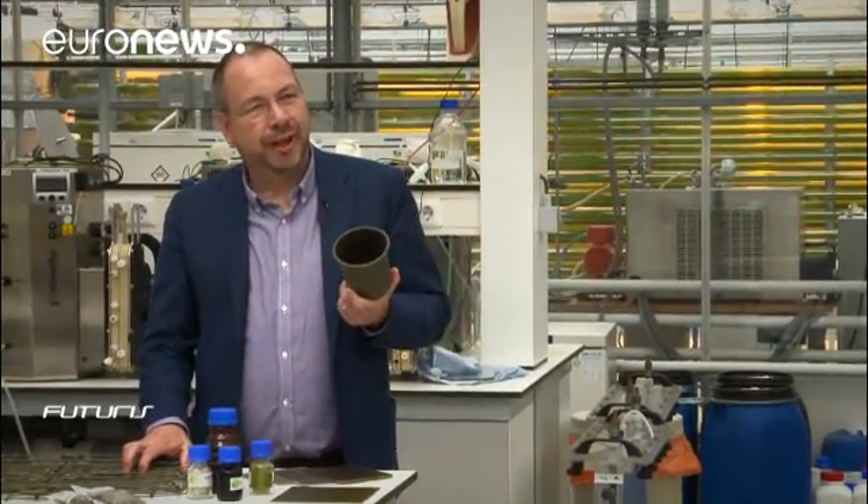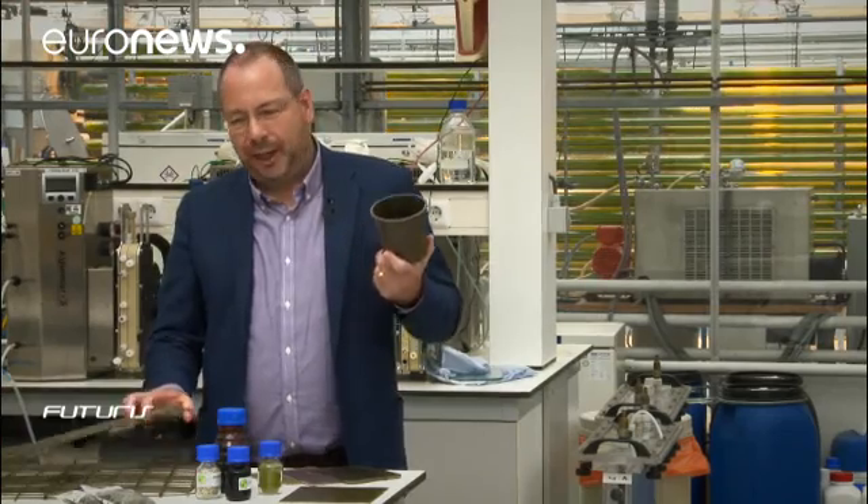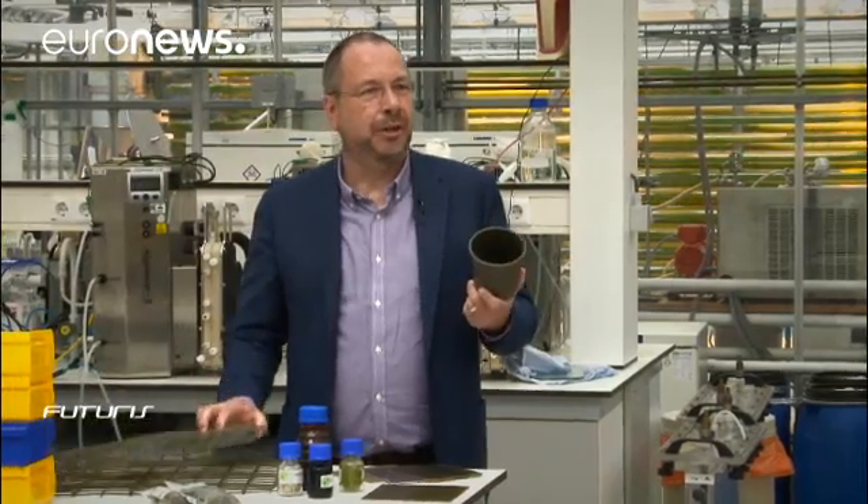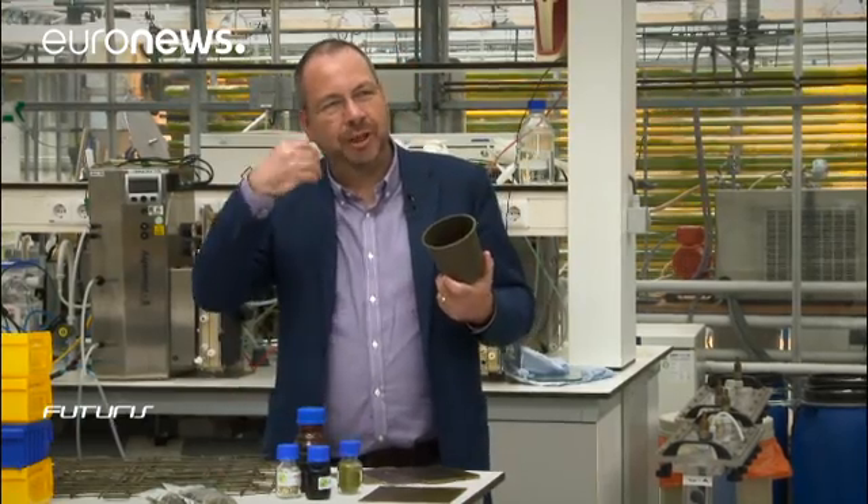Here, we try to use the nutritional value found in algae and give it in a slow release medium. So this is a bioplastic. It will degrade slowly in a water environment and release the nutrients slowly.